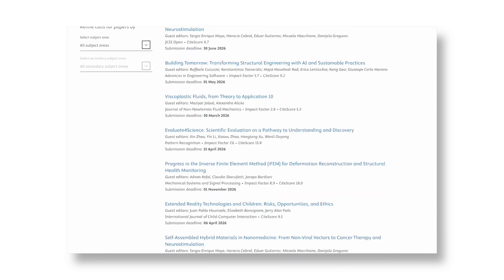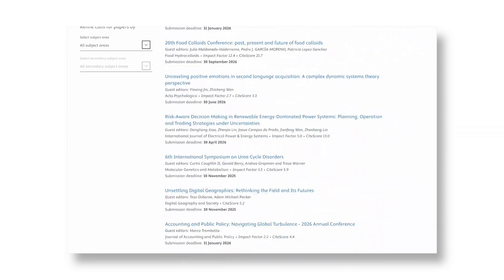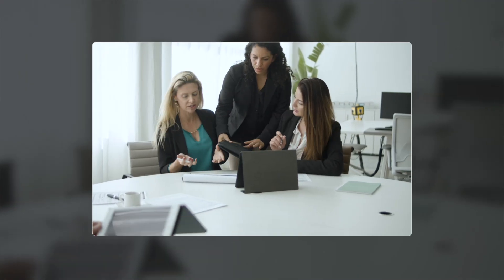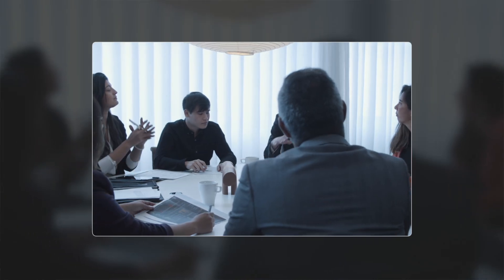Strategy three, and this one can be a real accelerator: submit to a special issue. Right now there are thousands of open calls for papers and special issues across top journals. But you need to understand how special issues work and how they differ from regular issues. In a regular issue, your paper is handled by the journal's internal team — it goes first to the editor-in-chief for screening, then to an associate editor for peer review. In a special issue, the editors are usually external scholars who propose a thematic issue to the journal. If their proposal is accepted, they become guest editors who are responsible for inviting papers, managing reviews, and meeting a publication deadline agreed upon with the journal.